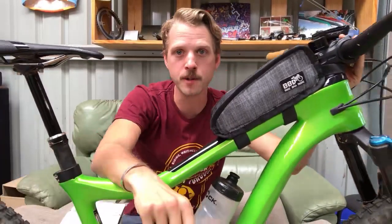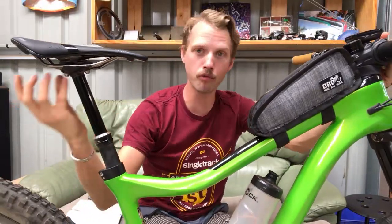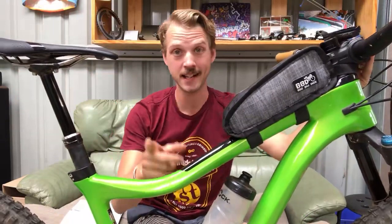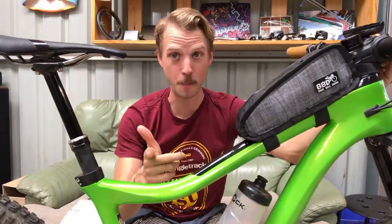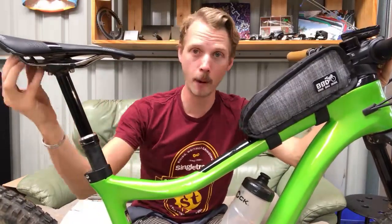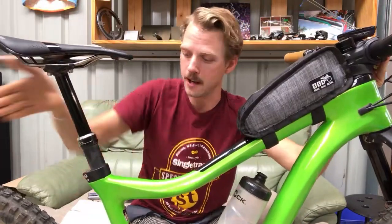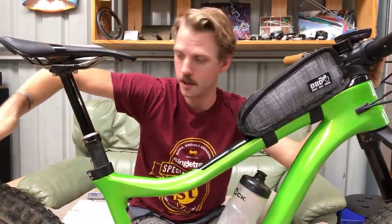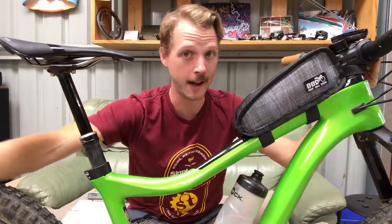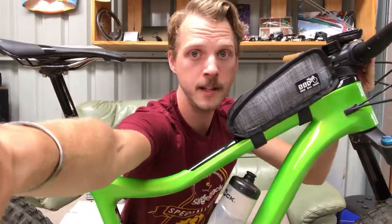Timothy points out that you can use the same batteries for the dropper and the gears - great point. The new Reverb dropper post is wireless, and it comes with a clip-on battery on the back. It's the same battery as on the derailleur, so if you had a wireless Reverb and wireless AXS derailleur, you could unclip the battery from the dropper and swap it onto the derailleur. You do have that flexibility.